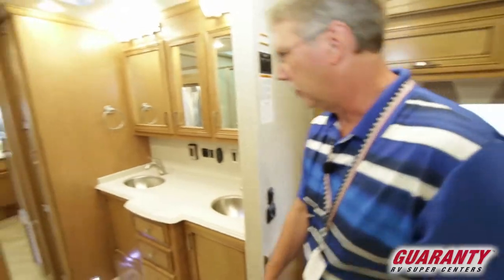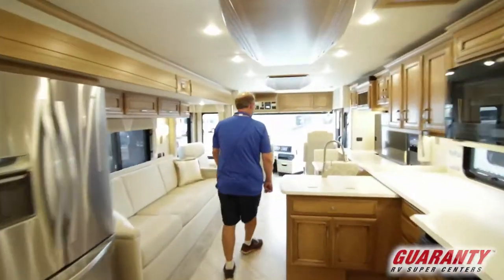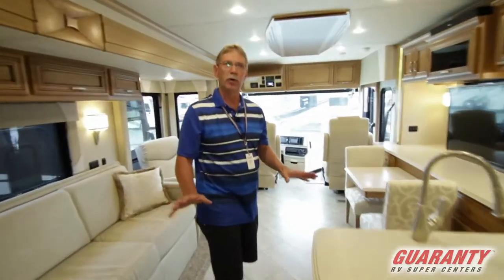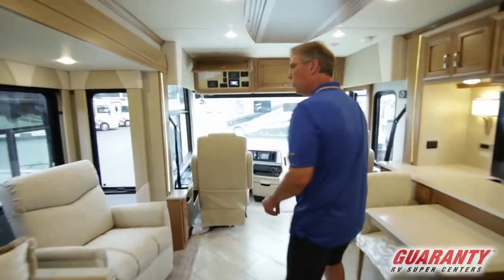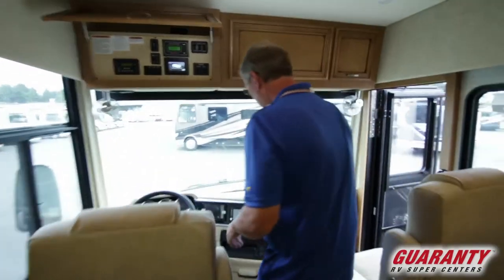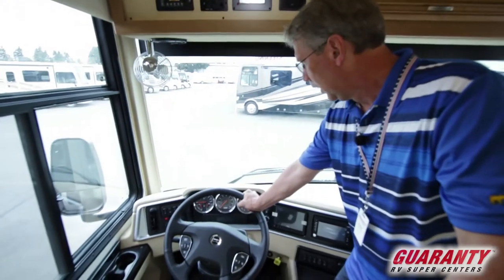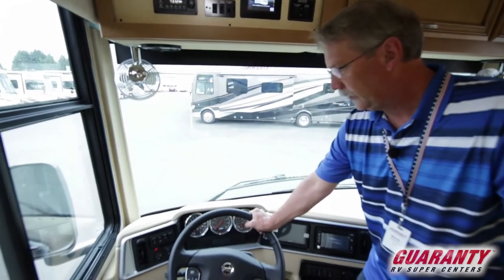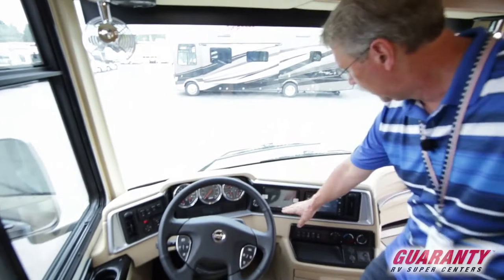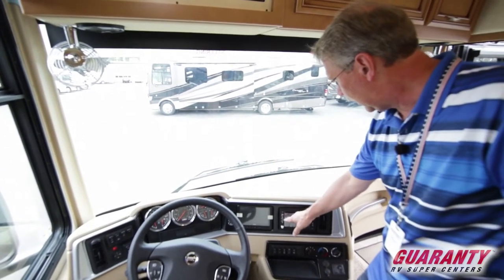Come on up front and let's see what it has to offer. This is the entry-level diesel pusher for Newmar. It's just incredible — it's hard to believe this is their entry-level because it's so top-end. It's on a Freightliner chassis. This has everything you could possibly want up here. You do have the Voyager camera, side cameras, rear camera, and navigation.